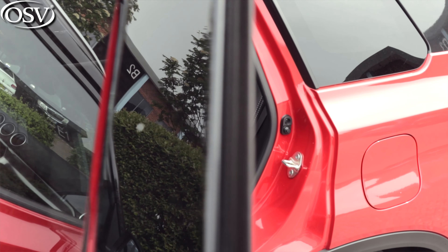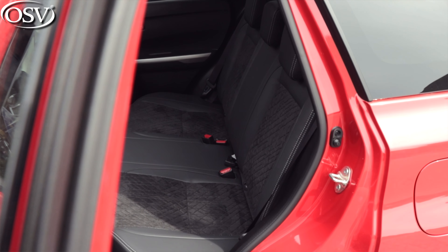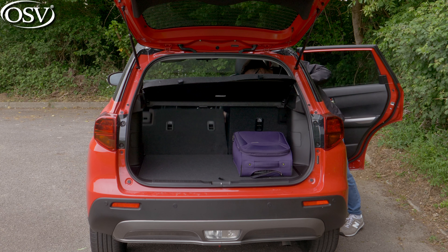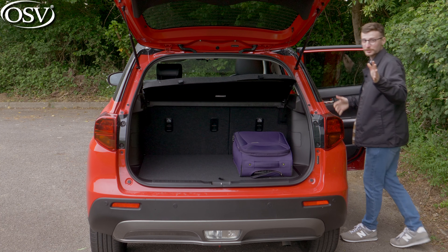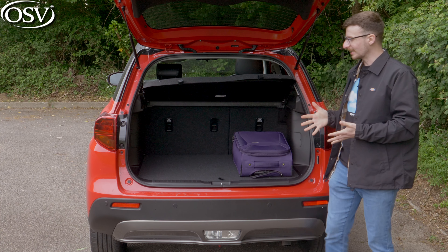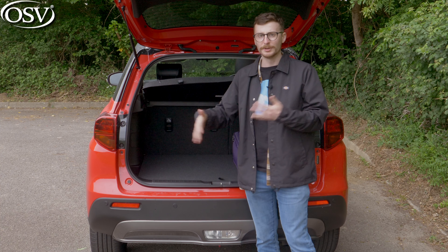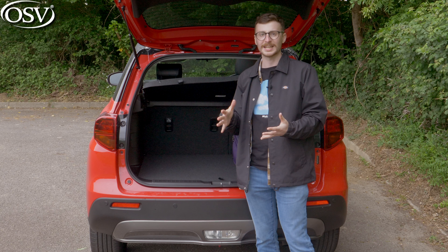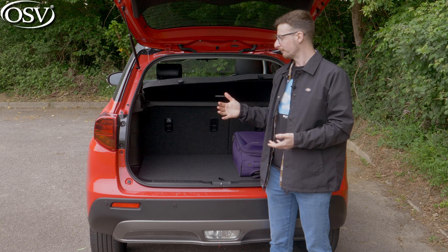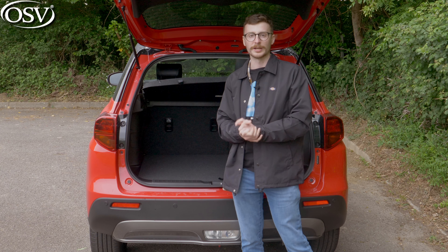I would have liked to have seen a sliding rear bench option like you get with the Citroen C3 Aircross and the Renault Capture, to extend the boot capacity at the expense of rear passenger space — and that would have been especially good for the full hybrid version. If you really need to cram this space full of all your luggage and camping stuff for a family holiday, it's going to be a bit strained. But for the weekly grocery shop and taking the dog for a walk, absolutely fine.